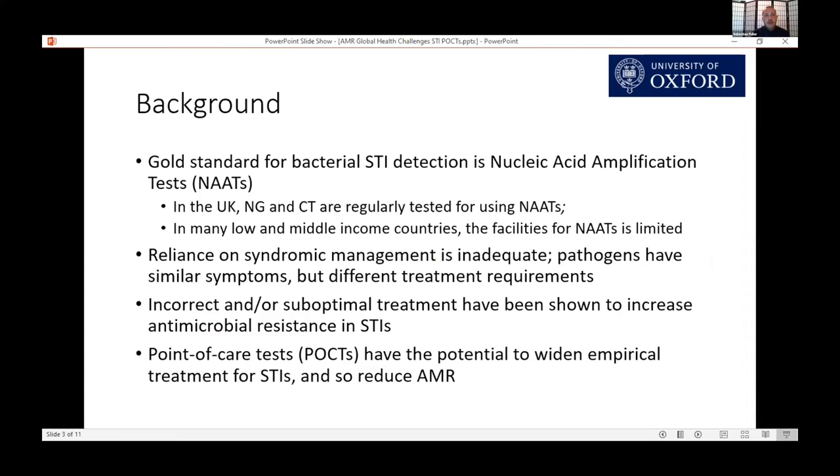The gold standard for bacterial STI detection is nucleic acid amplification tests, which necessitate large-scale centralized laboratories. In the UK, we test for gonorrhea and chlamydia regularly using NAATs, not so much for mycoplasma and trichinosis. In many low- and middle-income countries, and indeed in some high-income countries, the facilities for NAATs are limited because of the need for those large-scale labs.